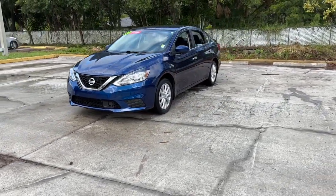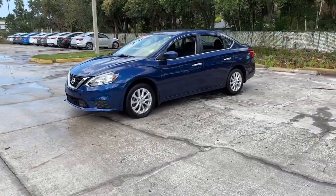Comfort, convenience, safety and fun are all yours in the sleek and spirited Sentra.